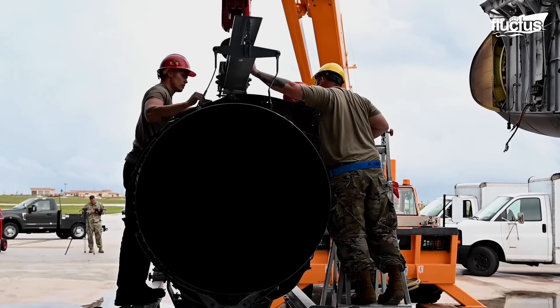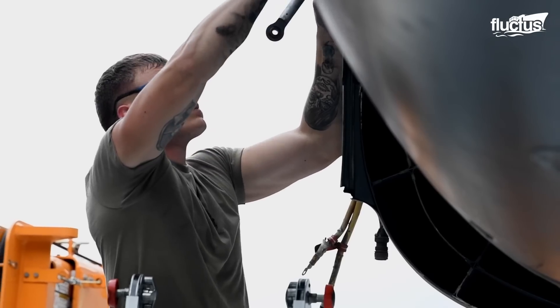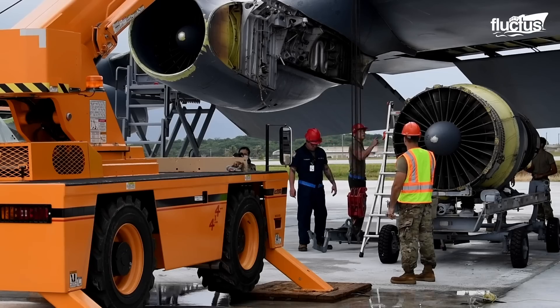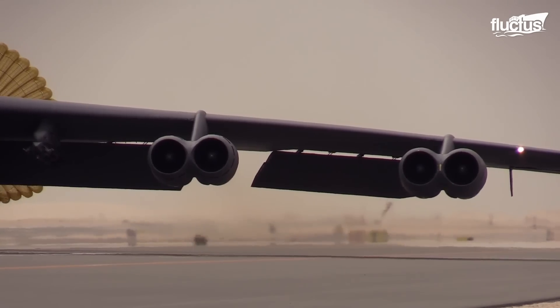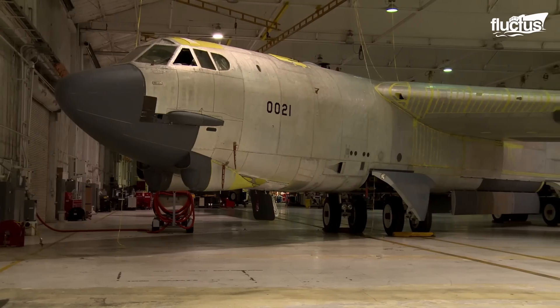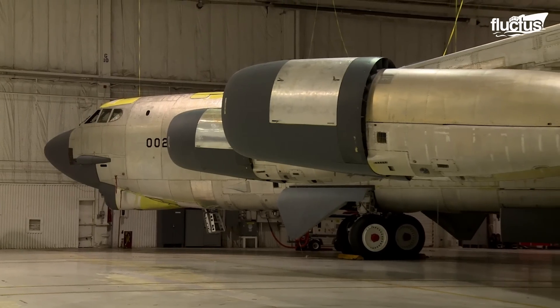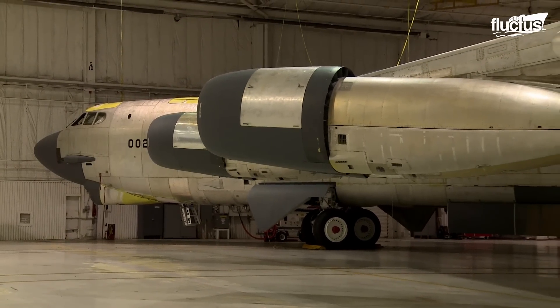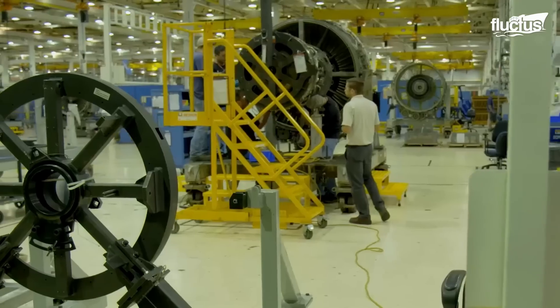Out of all the upgrades, the B-52 is getting ready for a new lease on life with the proposed new engine upgrade under the Commercial Engine Replacement Program. All 76 operational B-52H models will be upgraded to J models, as new Rolls-Royce F-130 engines replace Cold War-era TF-33 engines.